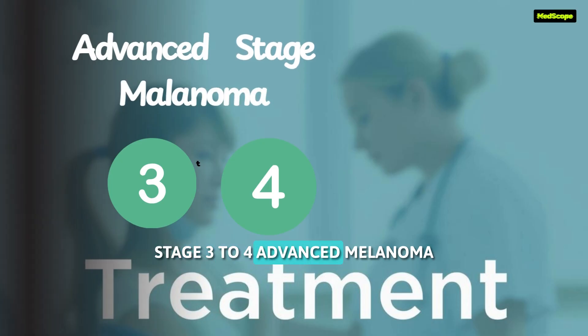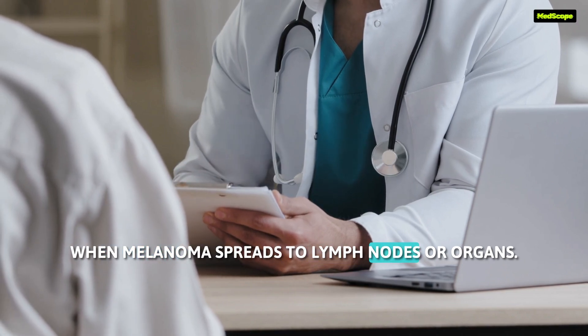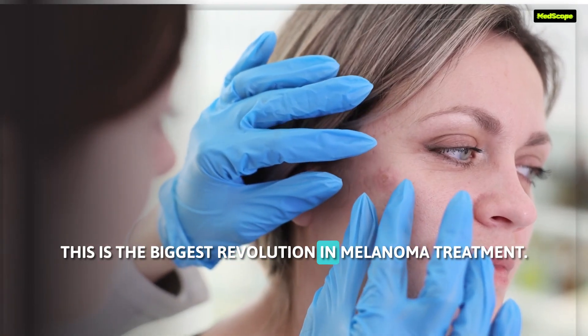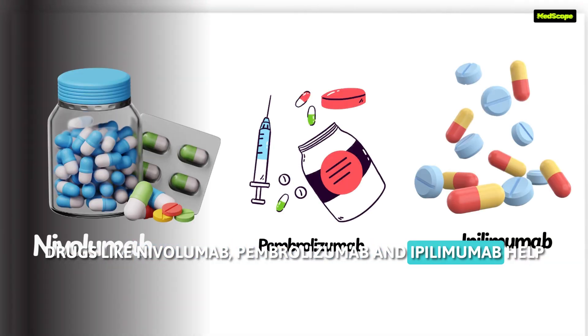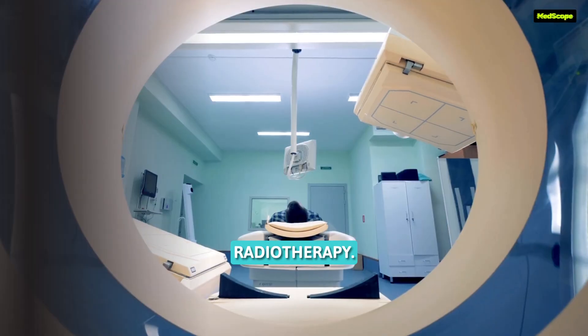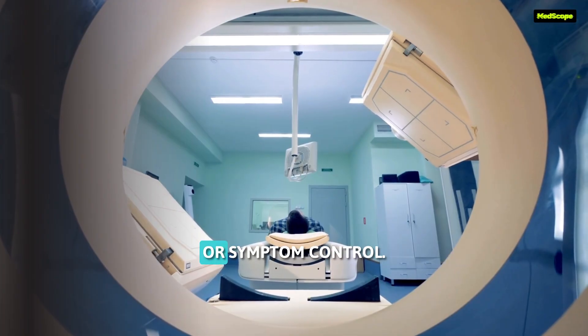For stage 3 to 4 advanced melanoma, when melanoma spreads to lymph nodes or organs, treatment shifts to systemic therapy. This is the biggest revolution in melanoma treatment. Drugs like nivolumab, pembrolizumab, and ipilimumab help the immune system attack cancer cells, dramatically improving survival. Radiotherapy is used in selected cases for brain metastases or symptom control.